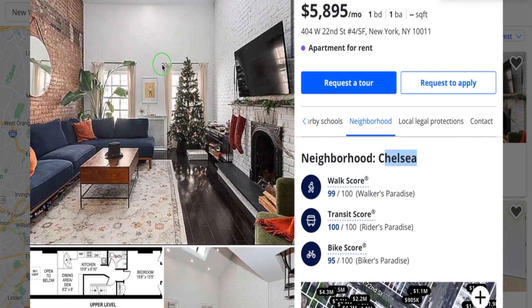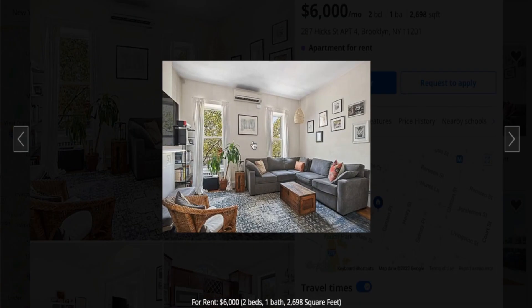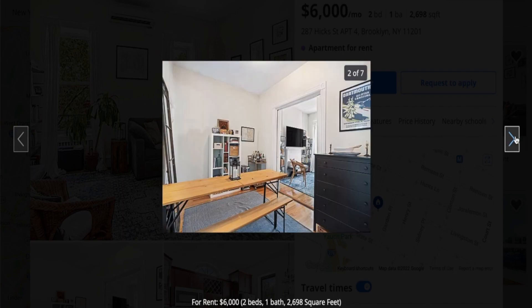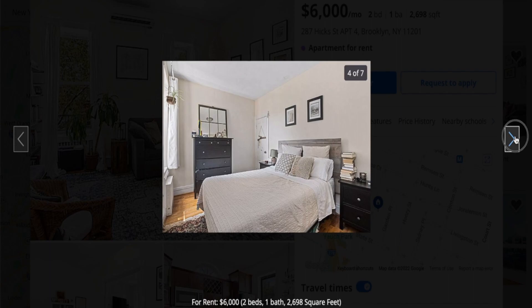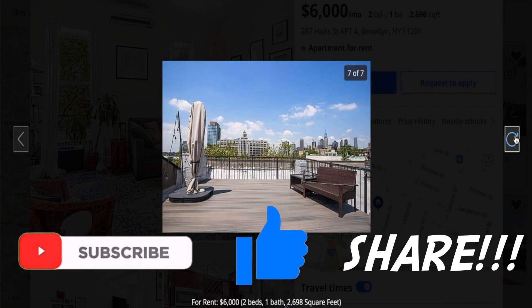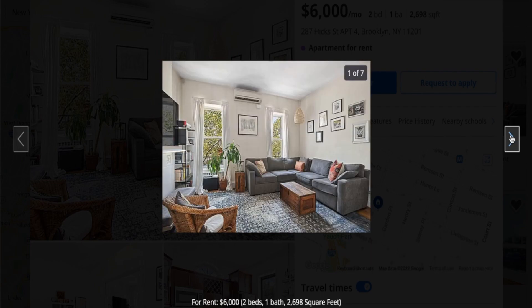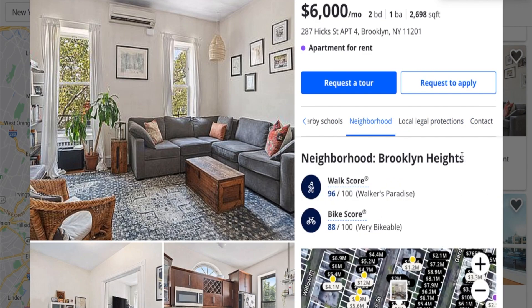Here we have one that is $6,000 — at the top of our range today. Two bed, one bath, wow — 2,698 square feet in Brooklyn. So we have something staged here, or the previous tenant's furniture. Here's the bedroom, bathroom, and another room that looks like an office. You get rooftop space — that is nice. Looks like you have great coverage from trees. Six thousand dollars and you are in Brooklyn — specifically Brooklyn Heights.